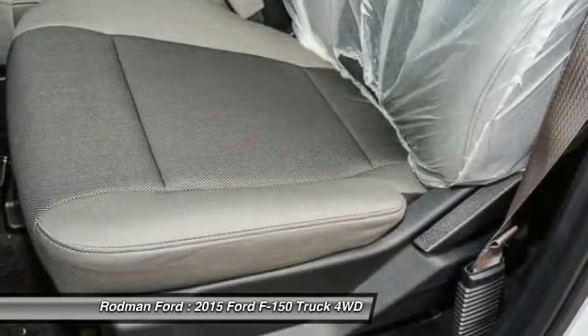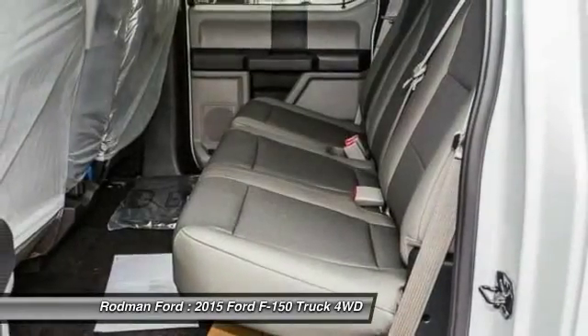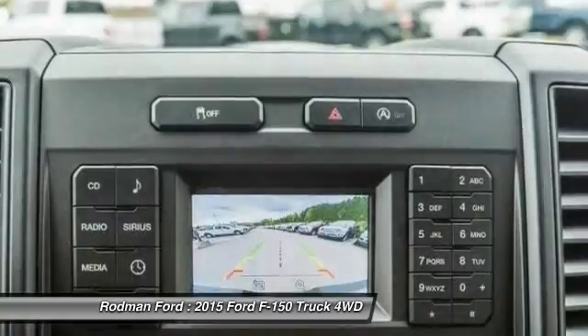Tachometer, tilt steering wheel, towing package, passenger vanity mirror. Come see the car for yourself.